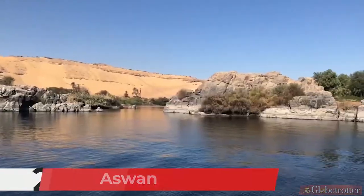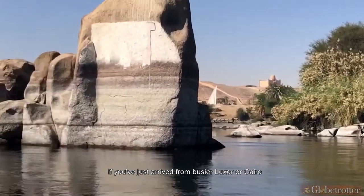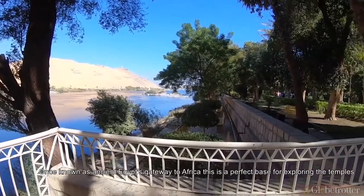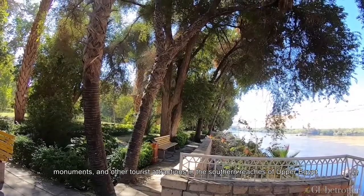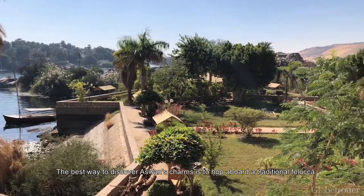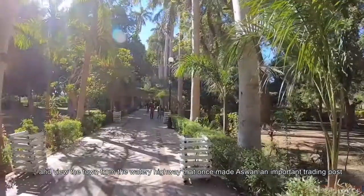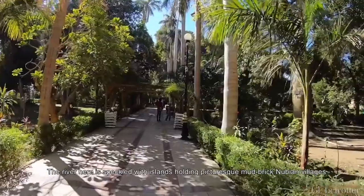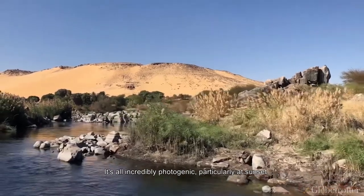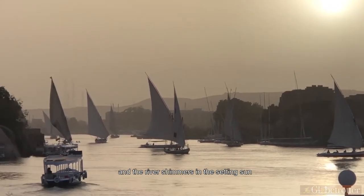Number 2: Aswan. Spread out along the banks of the Nile, Aswan is a relaxed and friendly town that provides a tranquil interlude if you've just arrived from busier Luxor or Cairo. Once known as ancient Egypt's gateway to Africa, this is a perfect base for exploring the temples, monuments, and Nubian culture of Upper Egypt. The best way to discover Aswan's charms is to hop aboard a traditional felucca. The river here is speckled with islands holding picturesque Nubian villages, and it's all incredibly photogenic at sunset when hundreds of feluccas take to the water.